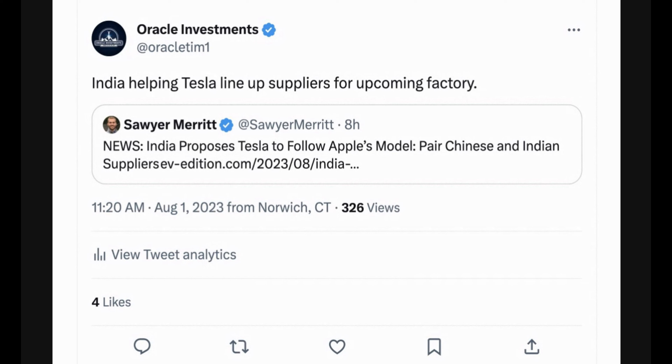Here is Sawyer Merritt tweeting out: India proposes Tesla follow Apple's model, pairing Chinese and Indian suppliers. India has been huge in the news for Tesla, with Elon saying they're putting up a factory there next year and we're hearing about them expediting this project. India says they're not a huge fan of China but are all on board with Tesla pairing with their suppliers to build cars in India. This project is moving along quickly. These are the fundamental pieces you look at when asking whether Tesla can pull off significant growth in the next 10 years.